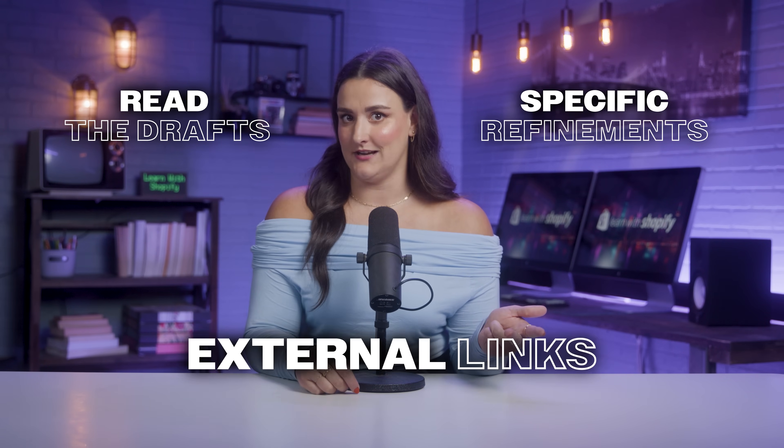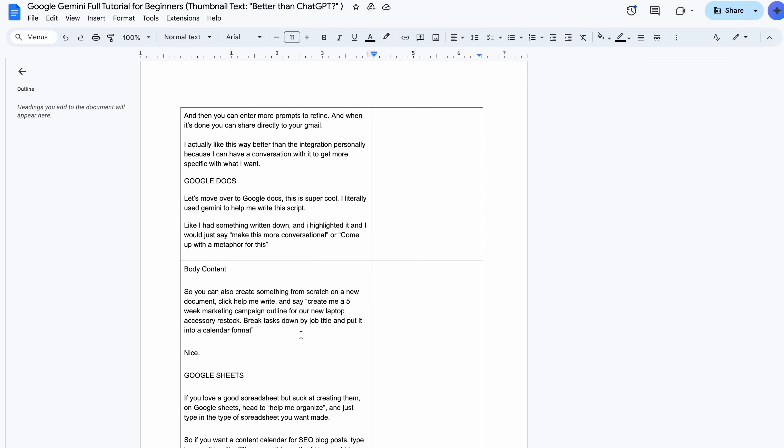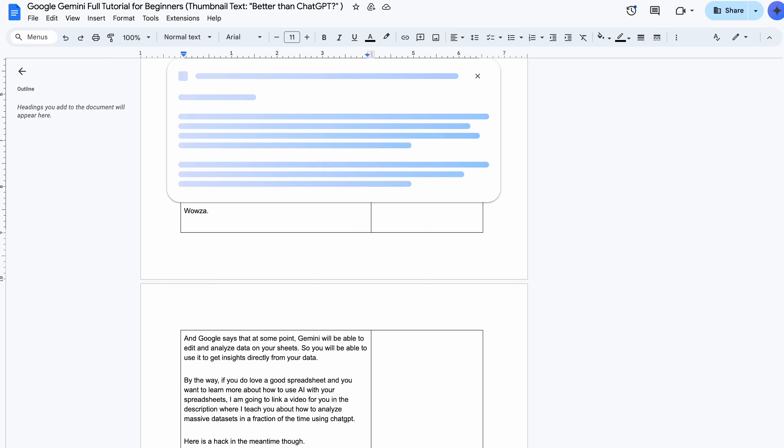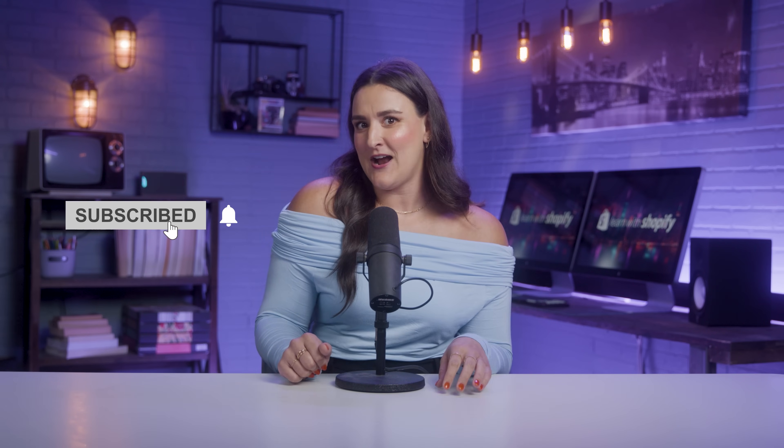To recap, to get the most out of Google Gemini: read the drafts, ask for specific refinements, and use external links. Now I'm going to show you the true power of Gemini, including how it helps me write scripts right in Google Docs. We actually personally write these scripts — we get a cool topic, do all the research, and put it into a fun educational video. So if you're new here, welcome to Learn with Shopify. If you want to help us keep creating these videos, hit subscribe. And if you like this one so far, hit the thumbs up.